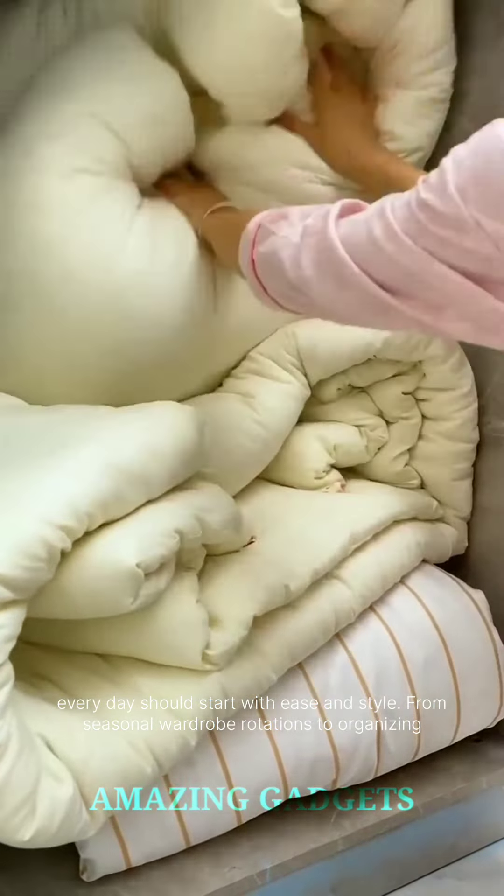Utilize them for shoes, scarves, hats, or even as a stylish home for your beloved handbags. The possibilities are as endless as your fashion sense. Crafted with durability in mind, our storage bins are built to withstand the demands of a bustling wardrobe. Reinforced handles and sturdy construction ensure that your fashion treasures are not only beautifully organized but also well protected.